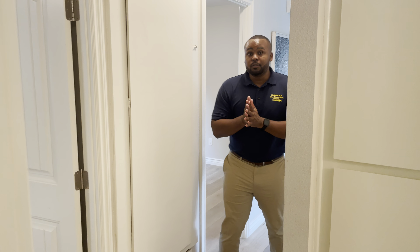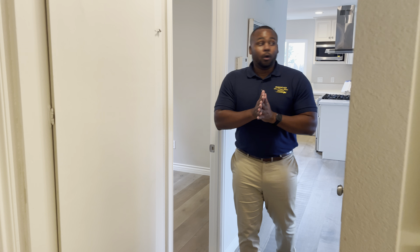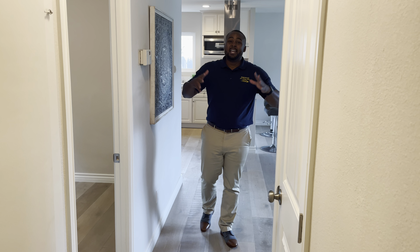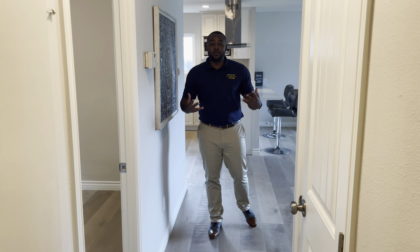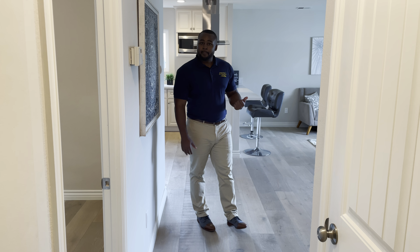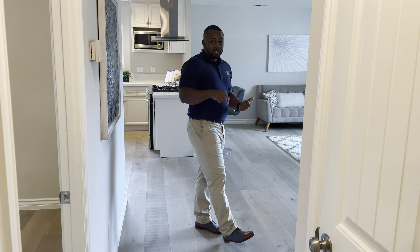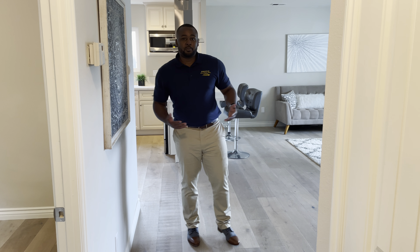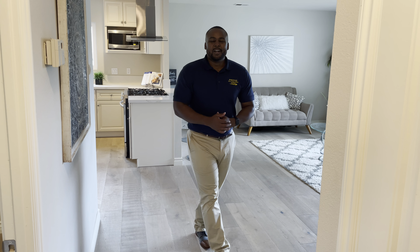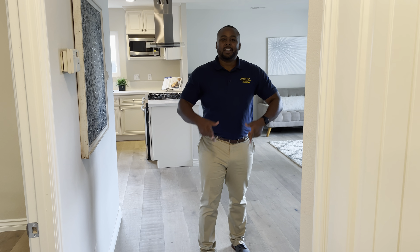A few things I do want to make sure I mentioned before I let you guys go. The home has a brand new roof. For those who know, roofs are not cheap — so the fact that you will come into a home that has a brand new roof, that's a plus. The home is also well priced. So hit me up, let me know if you're interested. If you're pre-approved already, let me know. If not, still let me know — I can help you get pre-approved. I appreciate you guys joining me. Thanks for tuning in. Peace out.